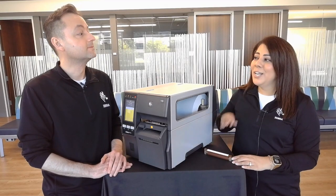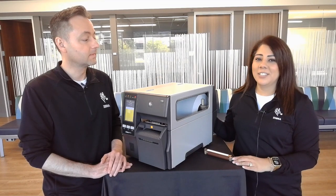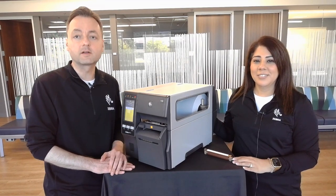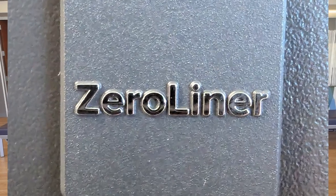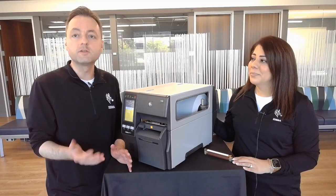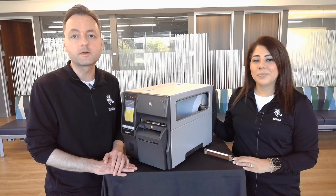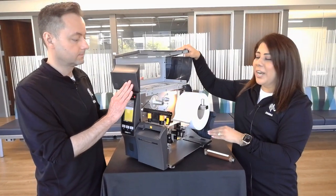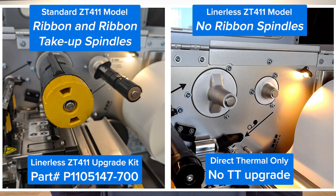All right, Sunny. Let's dive into the top five features. The first thing you'll notice about the ZT411 Linerless printer is a Zero Liner badge on the front corner of the printer. This helps distinguish it from a standard ZT411 so operators know what kind of media to use in the printer. And let's open this up. You'll notice that there is no ribbon spindle in this model, and that's because Linerless labels are direct thermal.